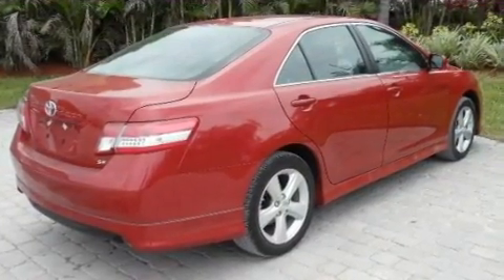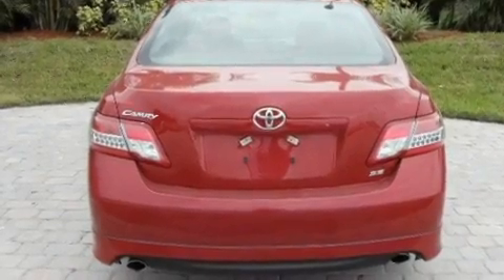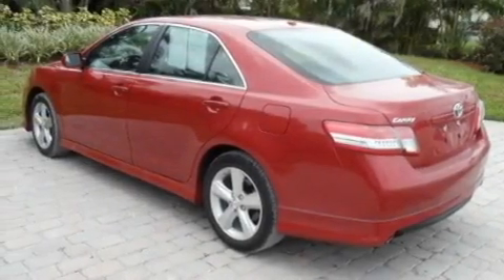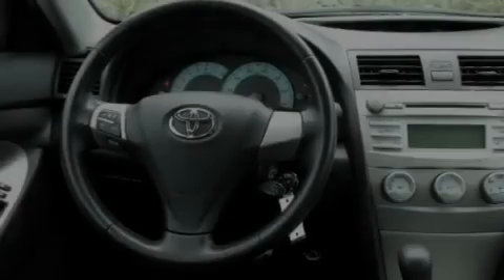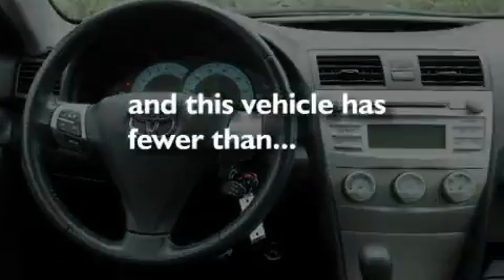Its top features include a power driver's seat, air conditioning, cruise control, a CD player, a leather-wrapped steering wheel, performance tires, stylish 17-inch alloy wheels, a low tire pressure indicator, a rear window defroster, and this vehicle has less than 38,000 miles.